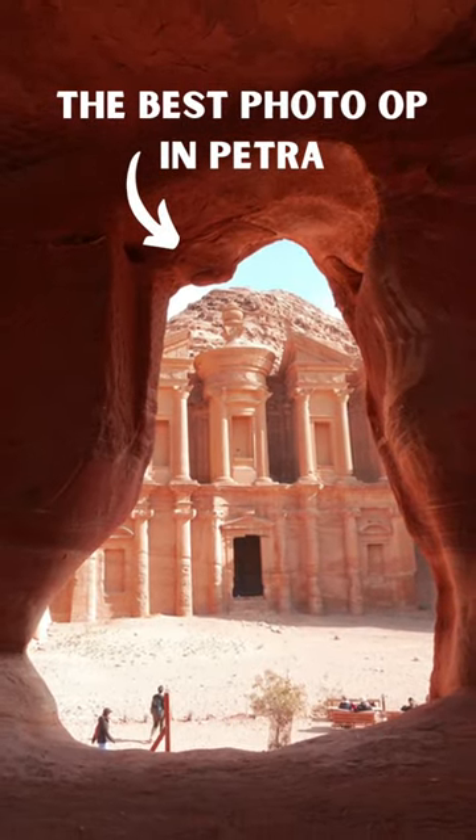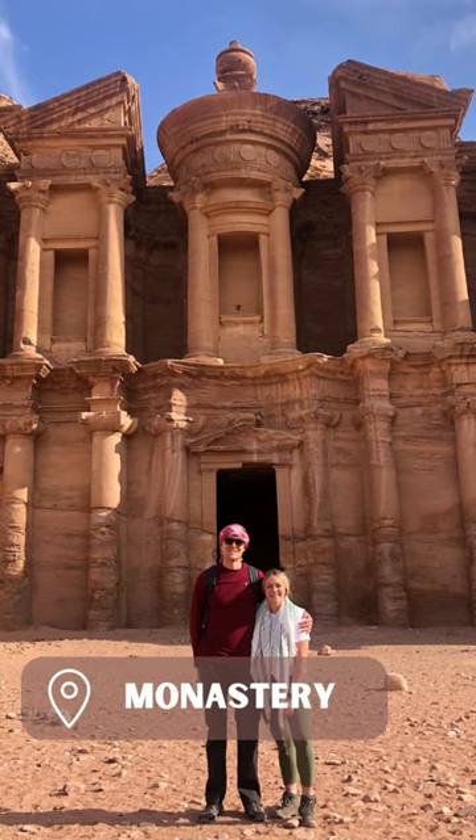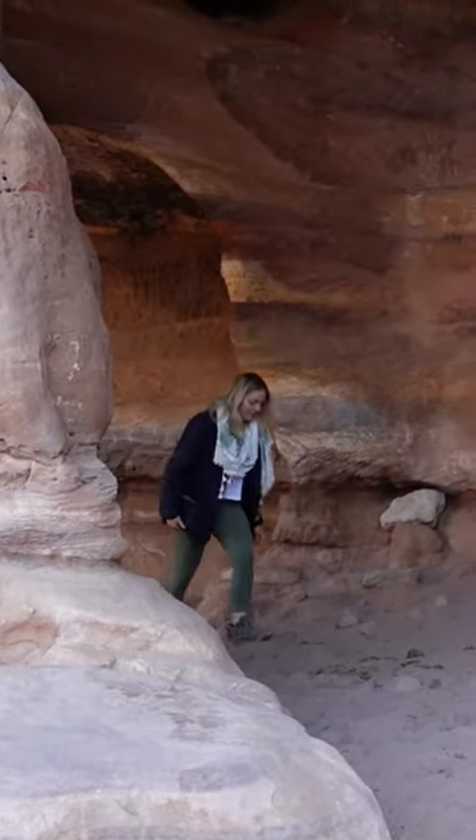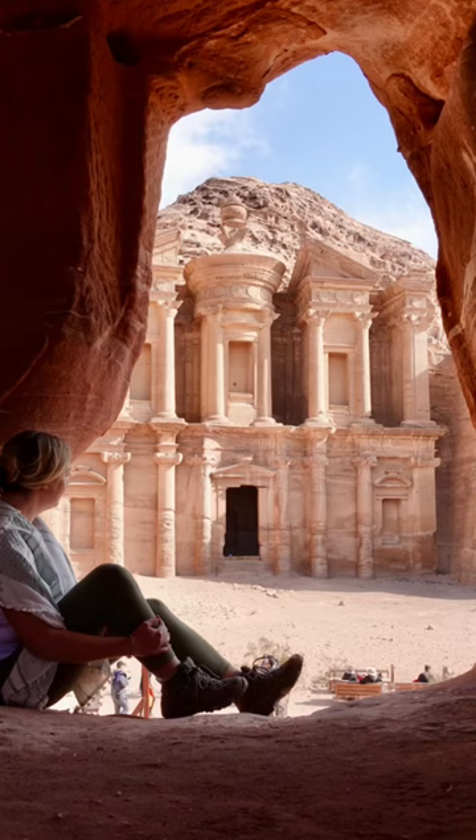If you hike a mile and a half past the treasury, you'll come to the much less crowded monastery. If you put your back to the monastery and look to your one o'clock, you'll see this funky little hole in a rock. Climb up to it and shoot from inside the hollow rock for the perfect shot.